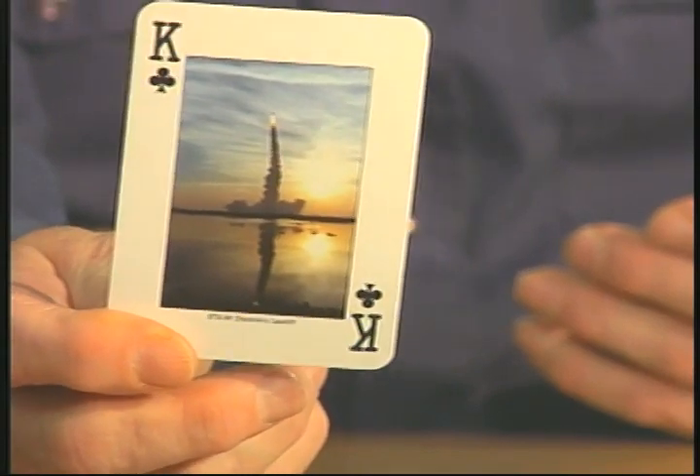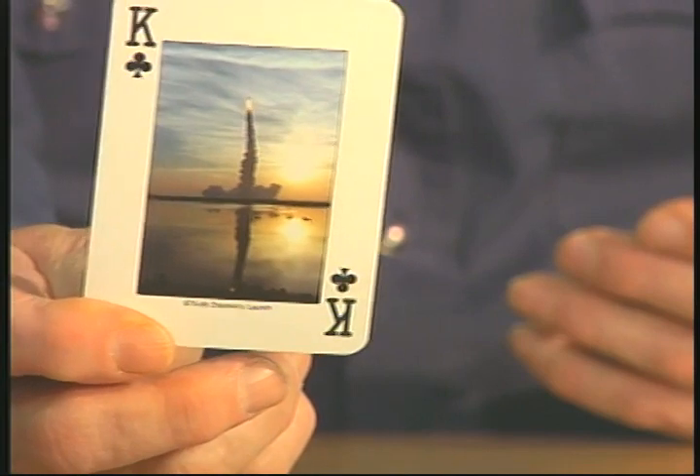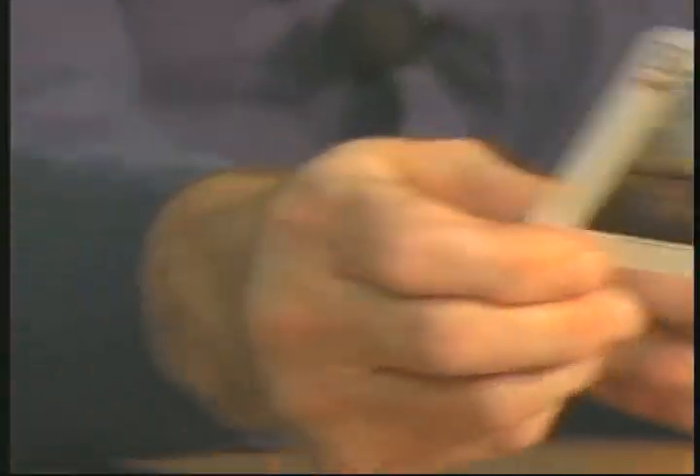I hope you're enjoying some of these pictures. Here's another Discovery launch. From what I understand, on launch day there's a lot of people down there to see it. My audience will see it.